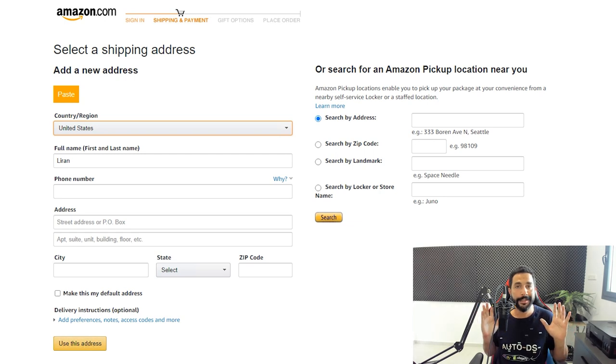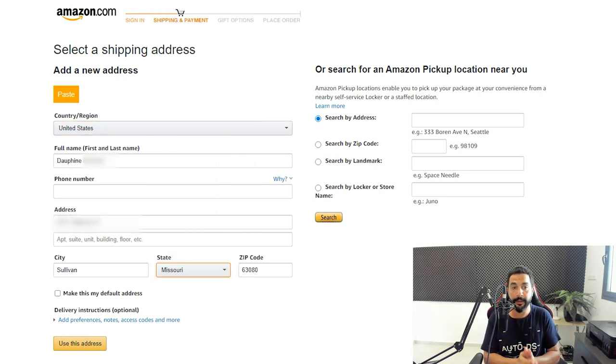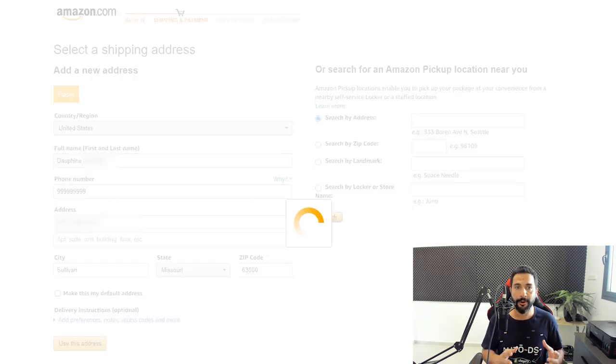The extension fills in all the customer details automatically — country, name, address, city, state, and zip code — everything from the Facebook order details. If the customer didn't leave a phone number, you can enter a placeholder like nine nines. Then use the address and continue to checkout. All of that was done with just one click, instead of going line by line filling in the customer's details. This will save you a lot of time, especially when you have 10, 20, or 30-plus orders per day.